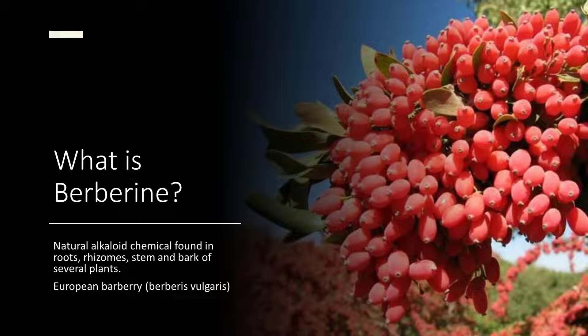Okay, so let's get to work. What is Berberine? Berberine is a natural alkaloid that comes from different plant parts, and this is a naturally occurring organic compound. And what does alkaloid mean? Alkaloid is just a basic chemical.